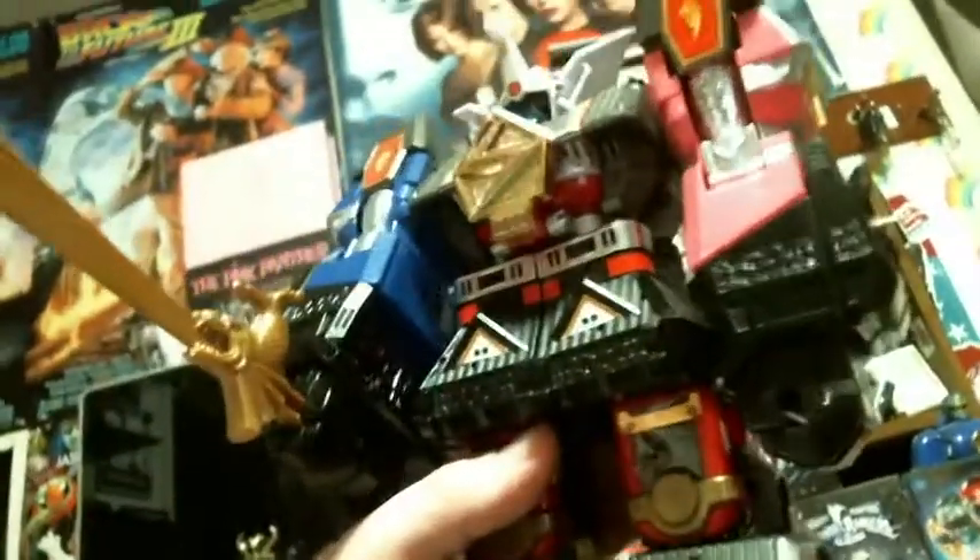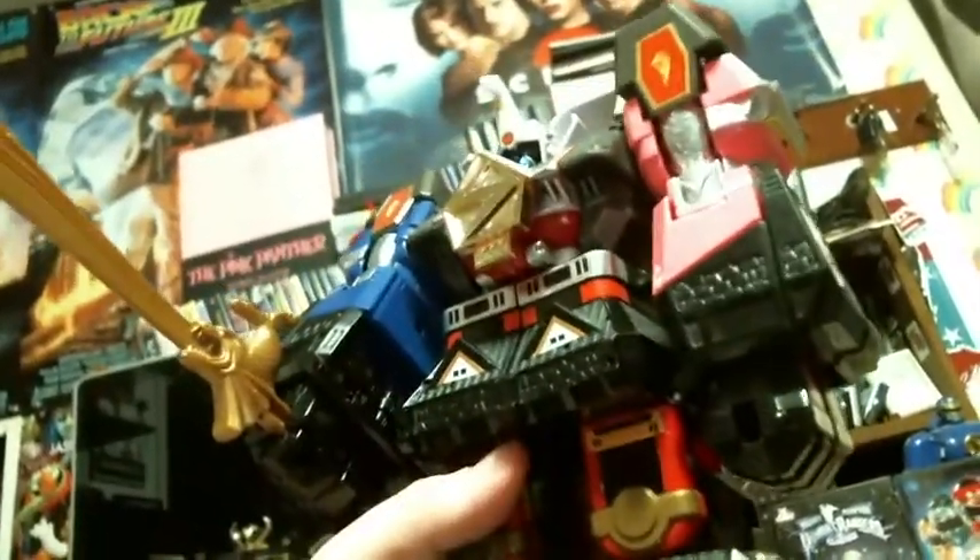And then these right here — I'll show them in a little bit closer detail — this is the Shogun Megazord toy that came out in the 90s. This is the only one of the original Megazords that I did not have as a kid. I actually got this at Comic-Con yesterday for $90. The box was kind of beat up, but honestly, the toy looks pretty amazing.